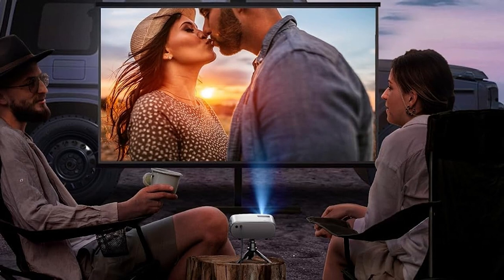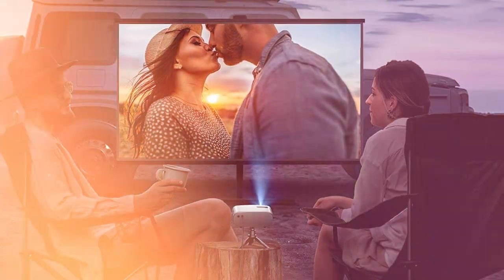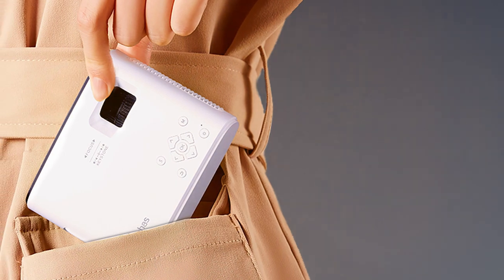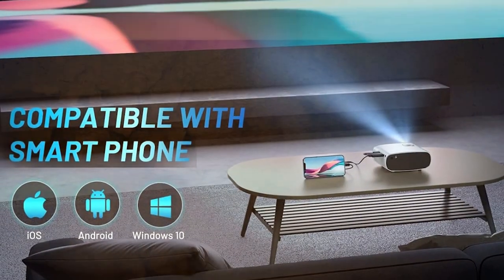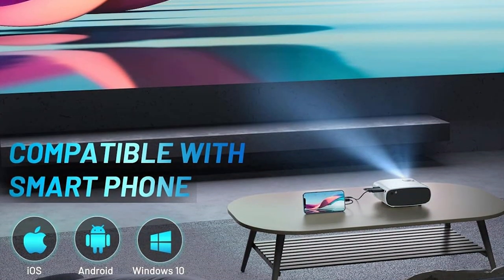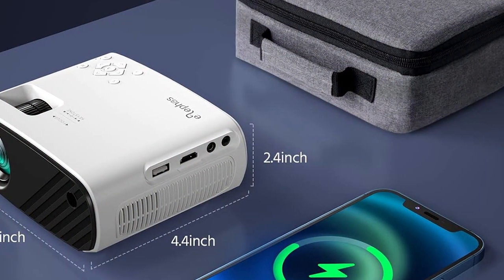Setting up the ELEPHAS 2024 is a breeze, thanks to its intuitive interface and seamless connectivity options. Easily connect your iPhone or other devices via HDMI or wireless casting and start enjoying your favorite content in seconds. The ELEPHAS 2024 isn't just about entertainment — it's also a powerful tool for presentations and business meetings. With its high resolution and brightness, you can captivate your audience with crystal clear images and sharp text, leaving a lasting impression every time.